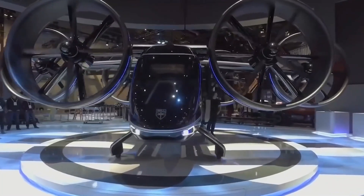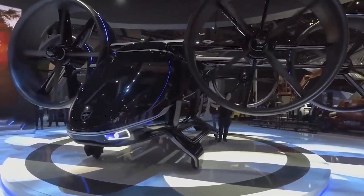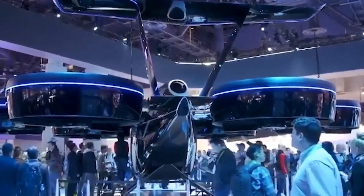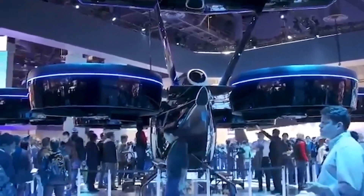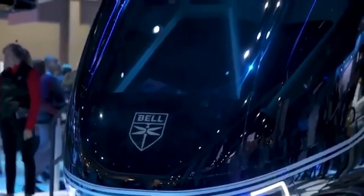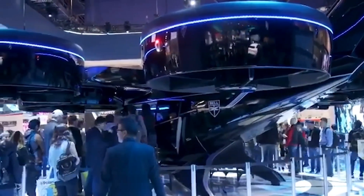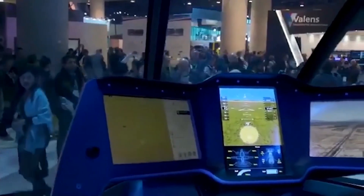Want to turn a 45-minute commute into a 10-minute flight? This might soon become a reality thanks to this aircap. The five-seater is equipped with powerful engines, allowing it to take off and land vertically. The pilot can control the aircap by himself or entrust this process to the autopilot. There are several versions with different ranges, from 6 to 50 miles.